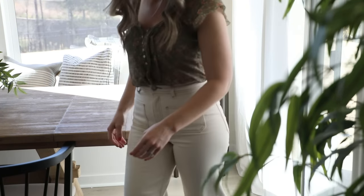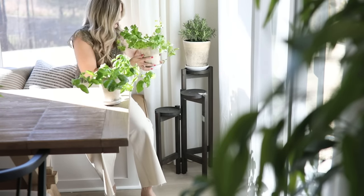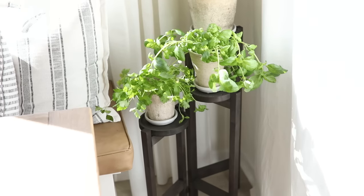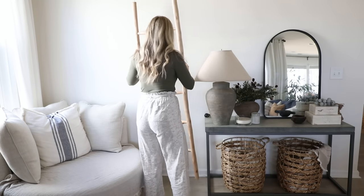Here in our dining room I decided to warm it up a bit and accent our lighter dining table with some darker wood tones with the lazy susan and our little plant stand, and I think it just really gives this space some visual interest. Another accent piece I love to use are blanket ladders.